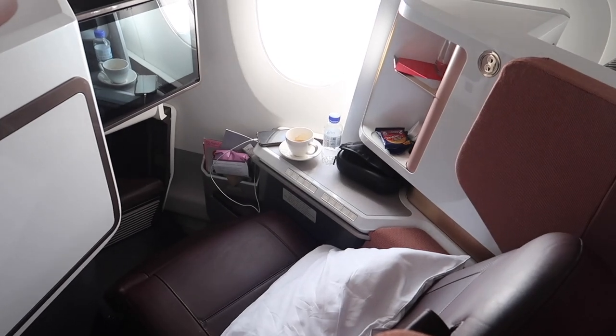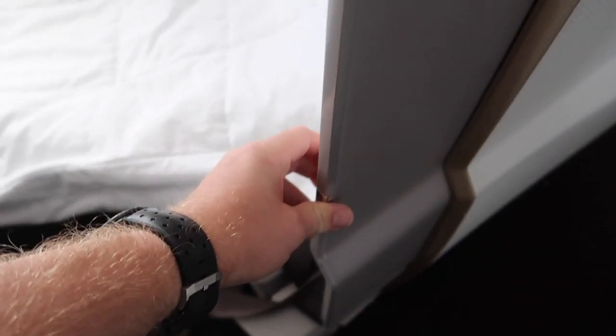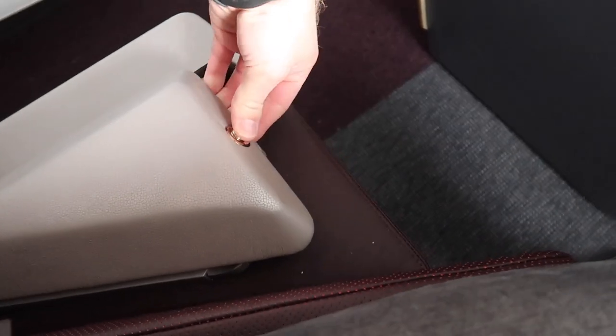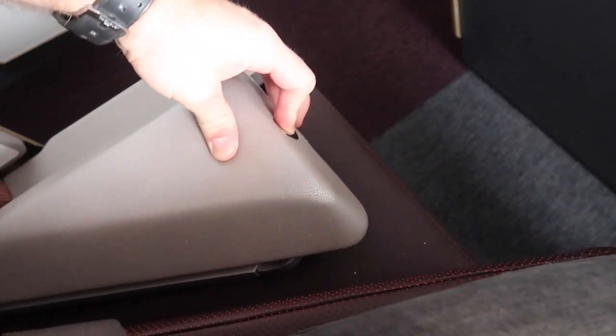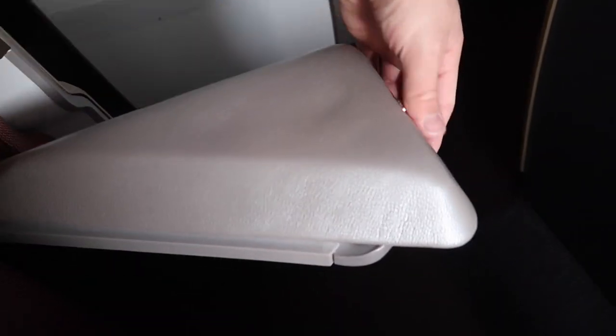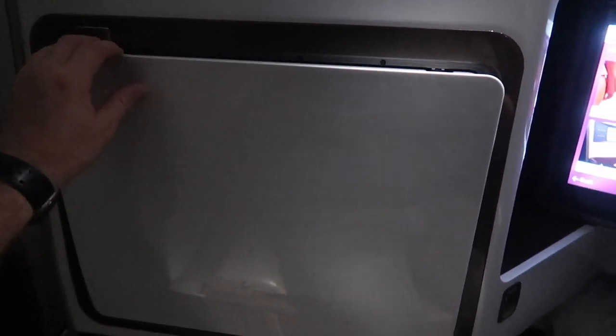Now airborne, let's take a look around. In order to call this a suite it had to have some kind of closing privacy door — don't laugh, but this is the extent to which it closes. It does create a little more privacy, but I don't really know why they didn't go for fully closing doors like on the new BA A350. Your armrest is to your left — or right if you're on the other side of the cabin. I found it a little odd to use; you really have to jam the button in to raise it, though this might just be because it's new.